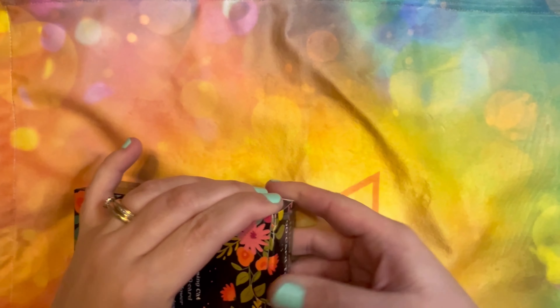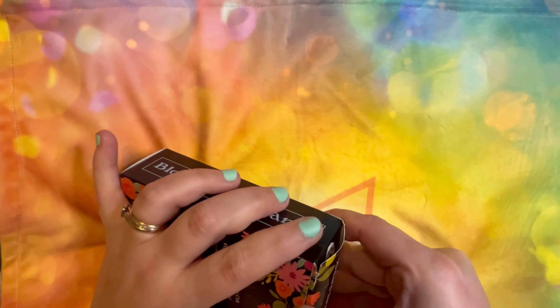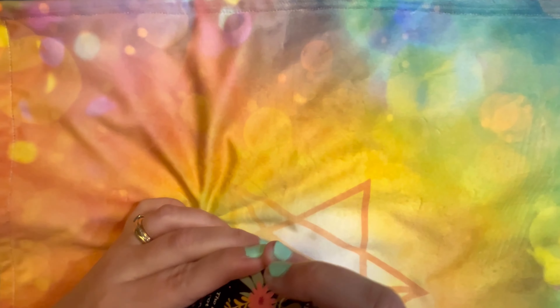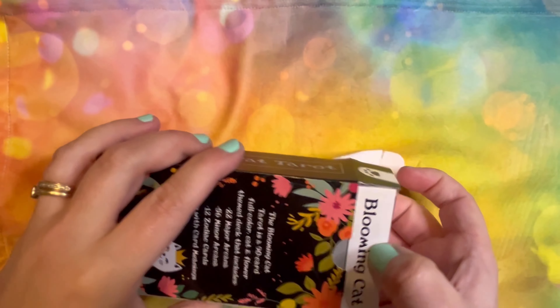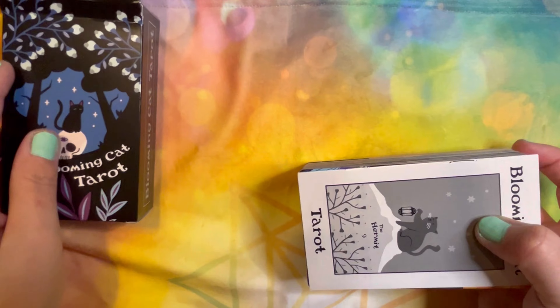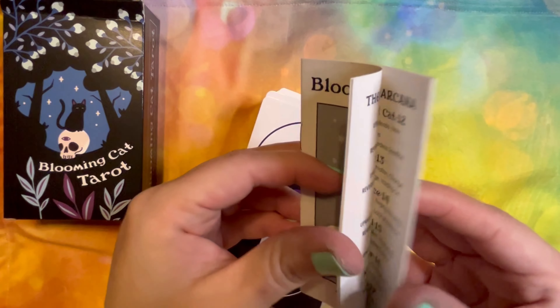I am here for it. Let's open this and see if I can open it without ruining the box. I have a strong distaste for tuck boxes because I struggle to get them open without ripping anything. All right, so we have a little white book.